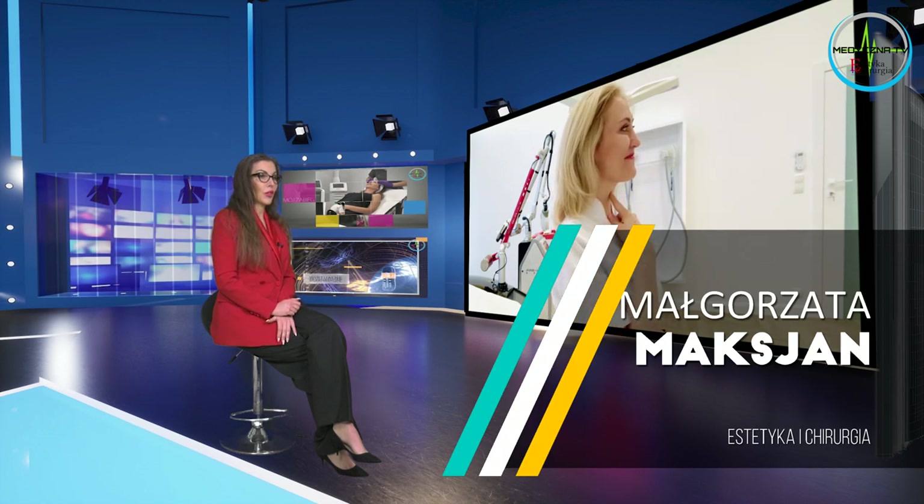Bardzo trudno jest rozwiązać go w domowym zaciszu. Do tej pory takim radykalnym rozwiązaniem był zabieg liposukcji. Jednak nie zawsze jest to procedura bez konsekwencji, na przykład w postaci nadmiaru luźnej skóry czy zbyt wiotkiej skóry. Czy jest może jakiś skuteczniejszy lub lepszy zabieg, który pomoże nam pozbyć się tego problemu?